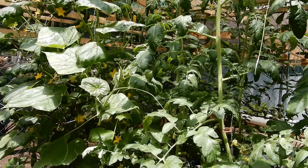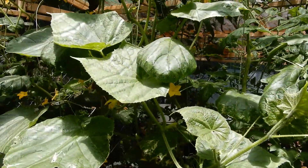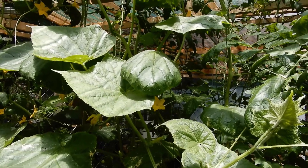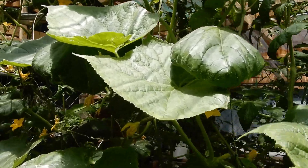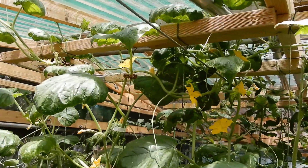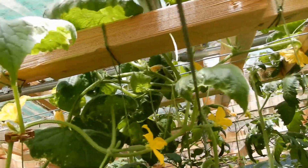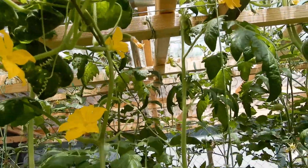This is another update on a hydroponic system — it's just under a fortnight since we did the last one. As you can see, things are growing very very well, with cucumbers reaching right up to the roof up there.